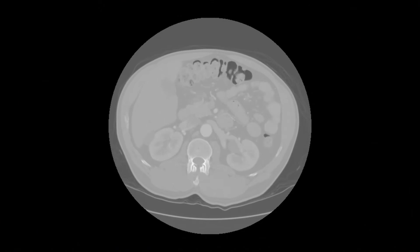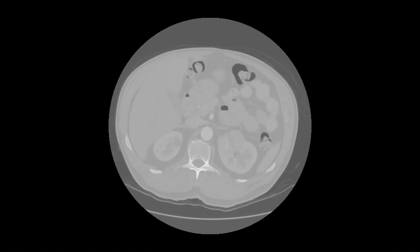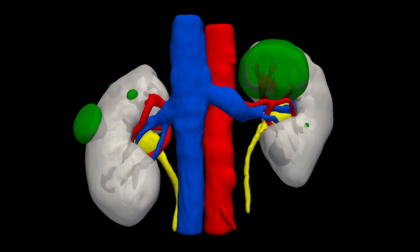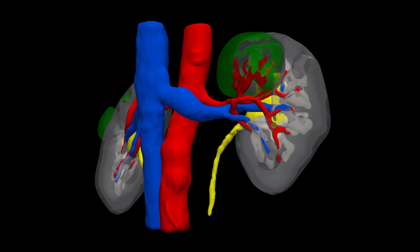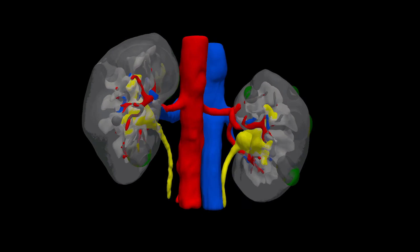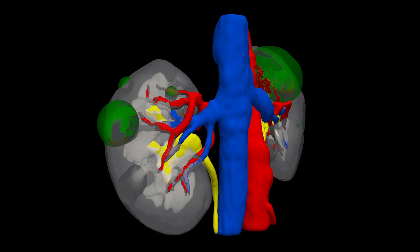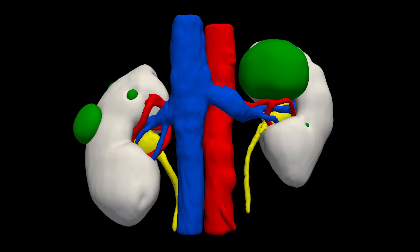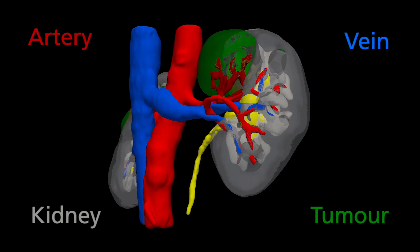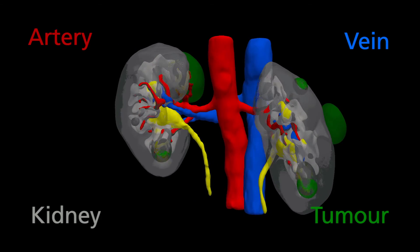Currently, the surgeon has to mentally reconstruct the patient's anatomy prior to surgery from the patient's 2D CT images. This is a difficult task to do. InnerSight Labs can segment or extract the relevant body parts that the surgeon needs to see and understand from the total CT image data set. The computed 3D model allows the surgeon to better comprehend the spatial relationship amongst the arteries, veins, tumours and the organ. This leads to better cancer treatment and surgical operation planning.